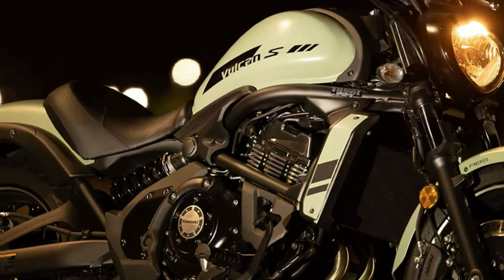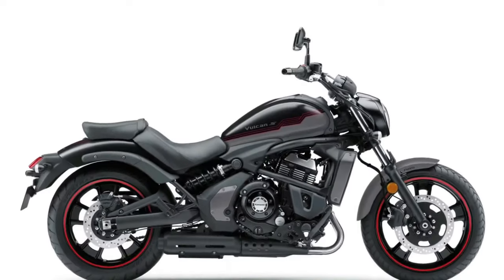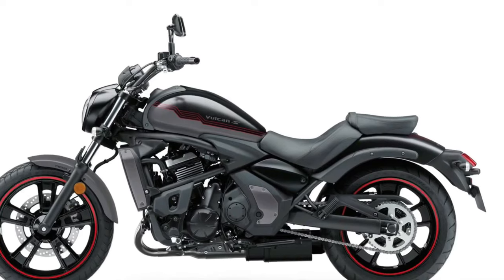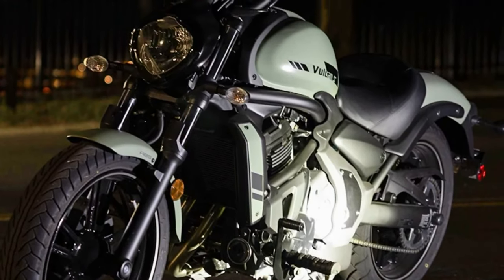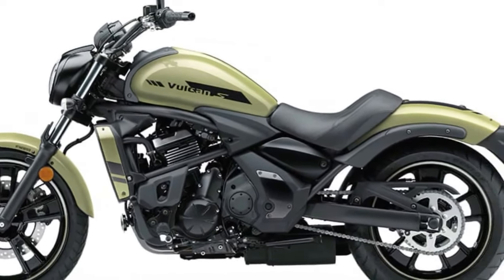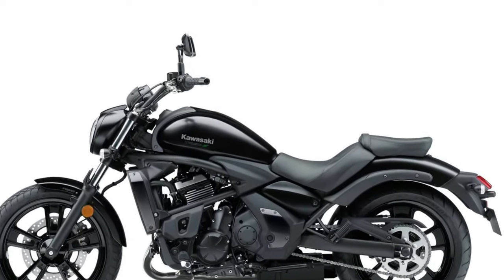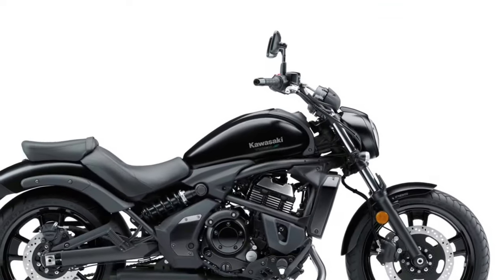The 2025 Kawasaki Vulcan series redefines the cruiser motorcycle landscape with a blend of style, performance, and advanced technology. At the heart of the 2025 Vulcan is a new 1,177cc V-twin engine engineered to deliver powerful and responsive performance, offering around 90 horsepower and 100 Nm of torque. The engine is optimized for smooth low-rev power delivery ideal for cruising and long-distance travel, and features an advanced cooling system incorporating both liquid and air cooling to maintain optimal operating temperatures.